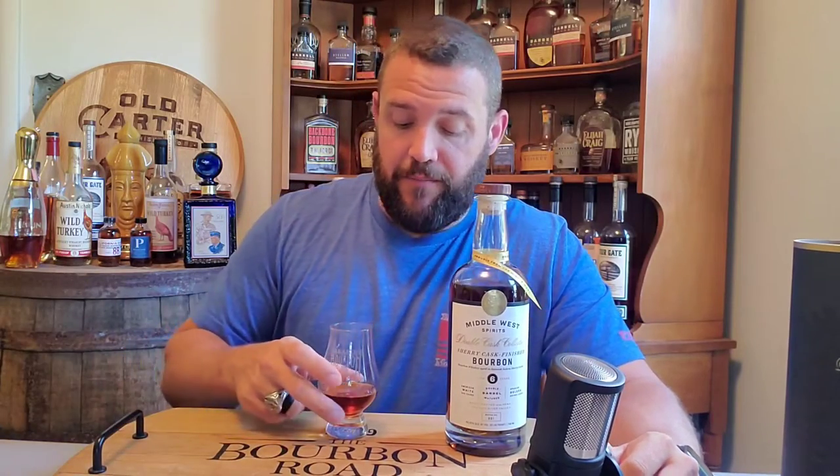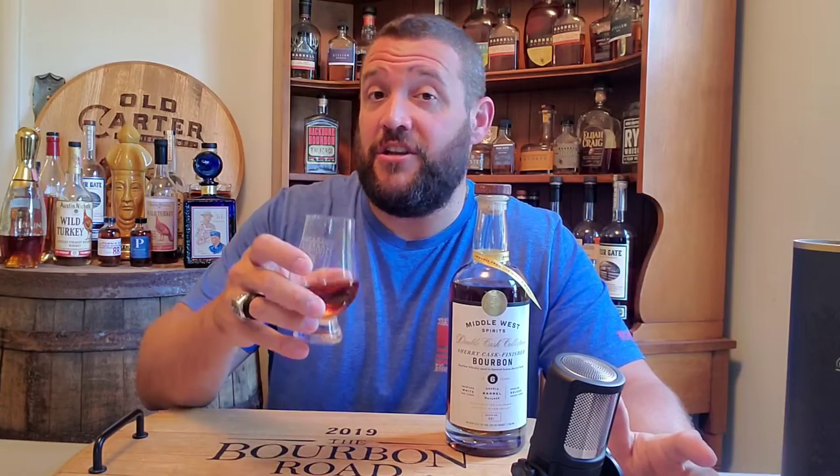So as I said, this one is six years old and comes in at 97.25 proof. Just by looking at the color on this one, it is very dark — you can tell that that Sherry influence definitely played a big part in the color. Let's go ahead and get into the nose.